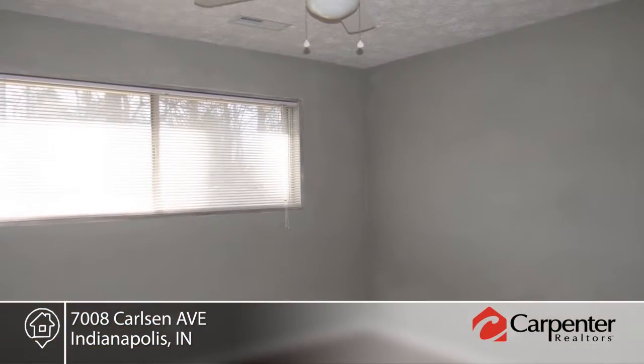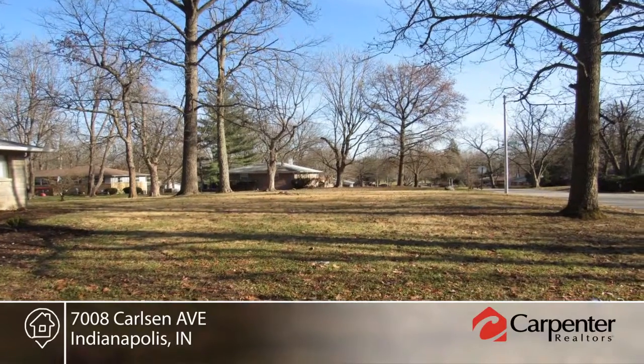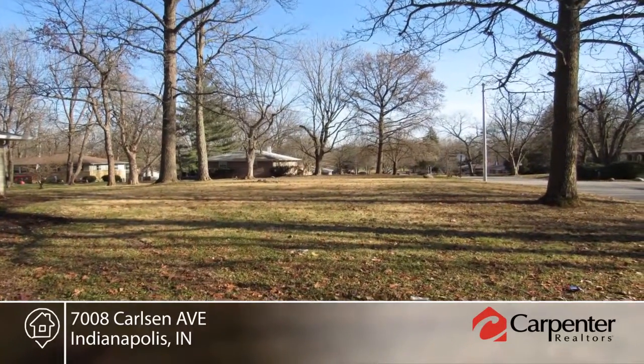Alexandria Wilson has the keys and would love to show you everything in person. Call now to schedule your private showing before this home is gone.